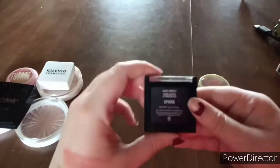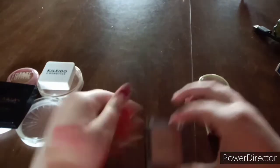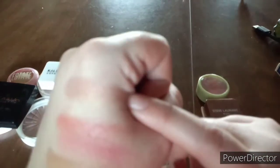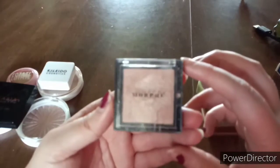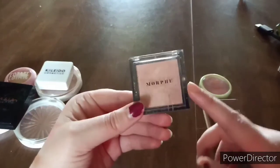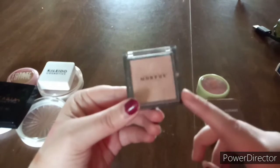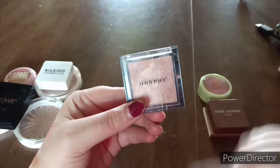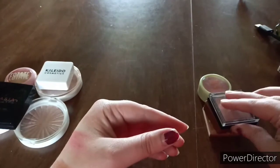This is the Morphe highlighter in Spark — I was happy when I first got this, also from Ipsy. It's a beautiful champagne color, but I just don't enjoy this one. I'm going to give it away because someone will use it. I actually thought I saw Samantha March use this a long time ago, so I was really happy when I got it. But then I got the OFRA highlighter and decided nothing beats that yet. I don't really like it, so it's going in the declutter pile.